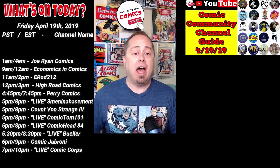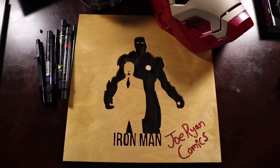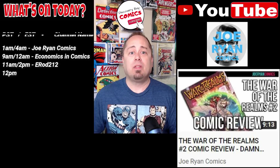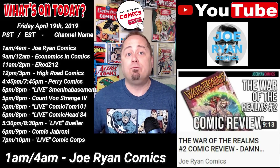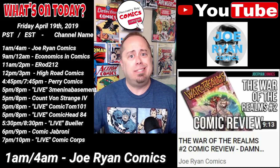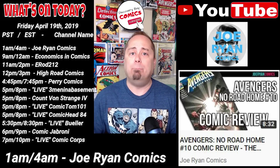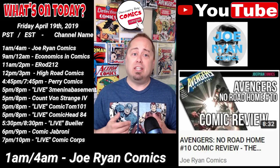First up at 1 a.m. Pacific, 4 a.m. Eastern, Joe Ryan Comics gives us back-to-back comic review videos. The first is titled War of the Realms No. 2 Comic Review. The second video is titled Avengers No Road Home No. 10 Comic Review — the big finale. These both drop two hours apart and by the time I release this, they should be available.